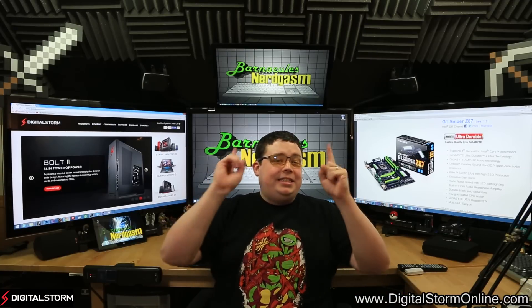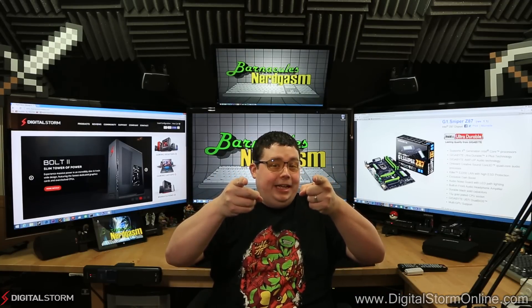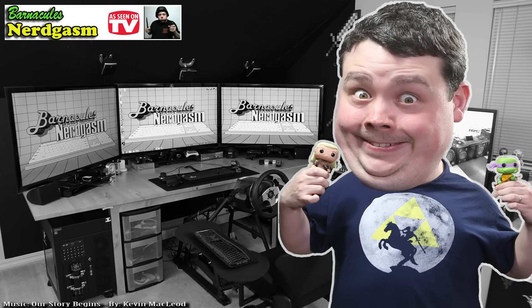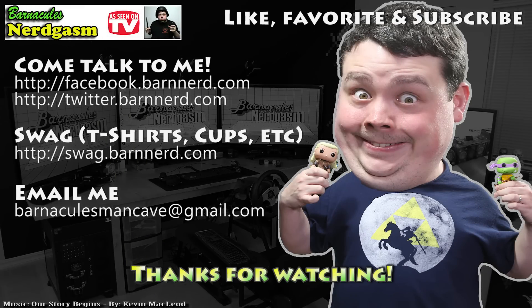I'm going to go ahead and wrap this up. See you on June 2nd, and until next time — I really hope you enjoyed this video. If you did, please like, favorite, and subscribe; it helps me a bunch. Also, come follow me on Facebook and Twitter — I love interacting with you guys. Bye.